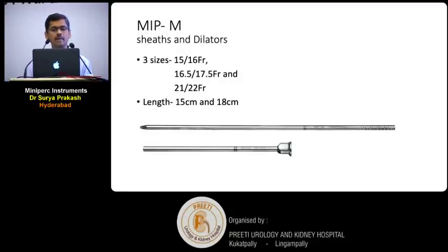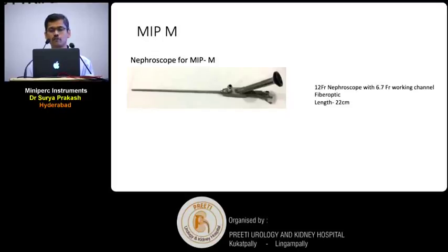The next one is MIPM — it is called medium. The sheaths come in three sizes: 15×16, 16.5×17.5, and 21×22, again in two lengths: 15 cm and 18 cm. The nephroscope for MIPM is a 12 French nephroscope with a 6.7 French working channel. Of course you cannot put larger instruments into this. It is a fiber optic scope, not a rod-lens scope. The length is 22 centimeters. It is a very good nephroscope and very good for mini-PCNL.